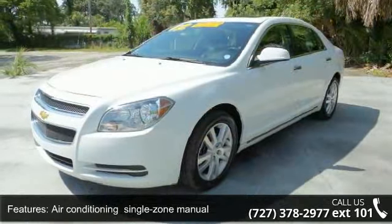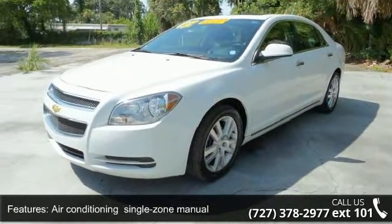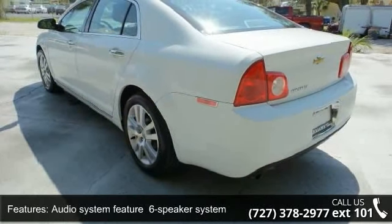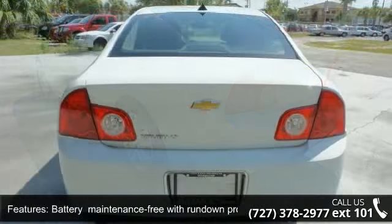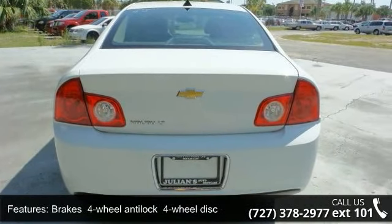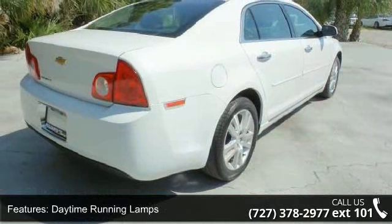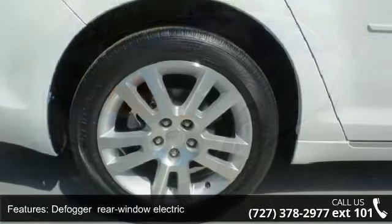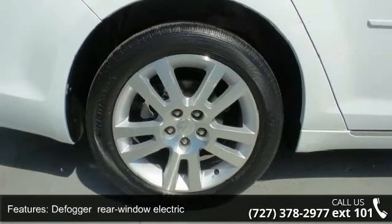Air Conditioning Single Zone Manual. Audio System Feature 6 Speaker System. Battery Maintenance Free with Rundown Protection. Brakes 4W Anti-Lock 4W Disc. Daytime Running Lamps. Defogger Rear Window Electric. Door Locks Rear Child Security, Exhaust Tip Chrome Single. FASJA Front Body Color with Chrome Accent and FASJA Rear Body Color with Chrome License Plate Bezel.